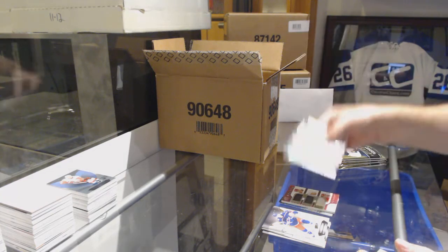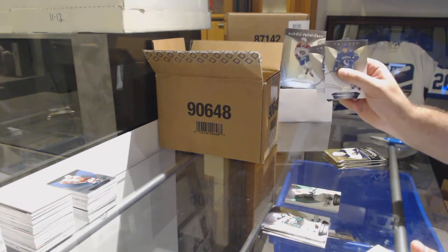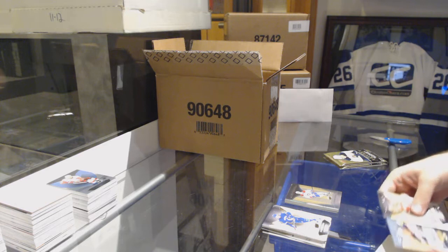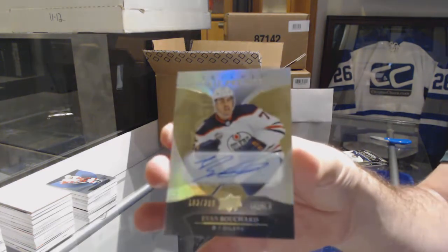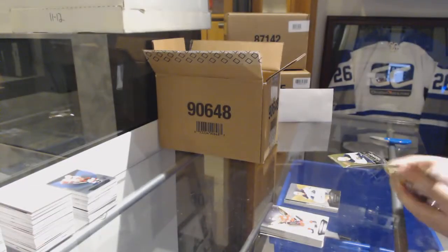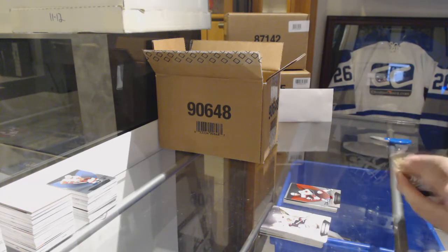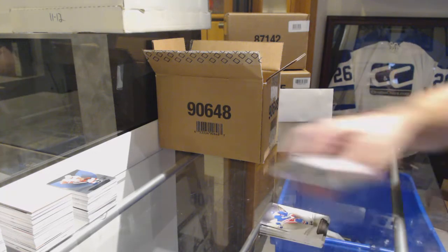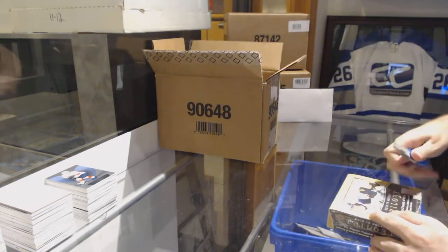We've got a 538 on Anze Kopitar, LA Kings. Kotkaniemi rookie to $9.99 for the Montreal Canadiens. Rookie autograph number to $3.99 for the Edmonton Oilers, Evan Bouchard. Taylor Hall for the Devils, number to 425. And a Mike Hoffman for the Florida Panthers rainbow. It's been a solid case — very, very good case, and we still have four boxes to go, folks.